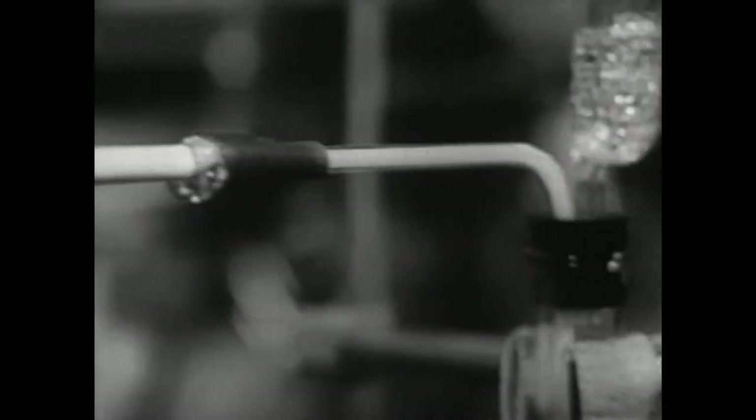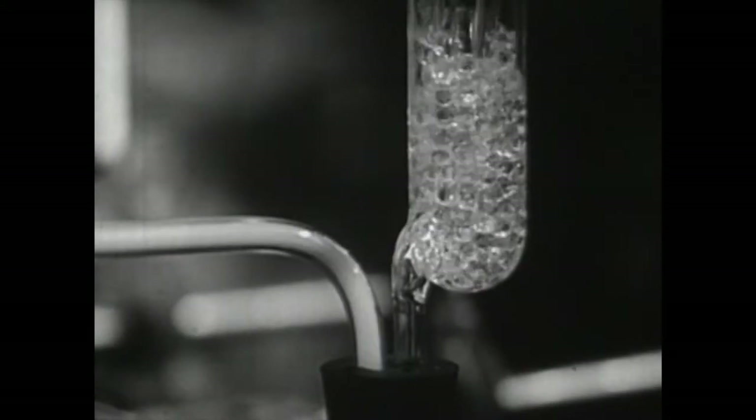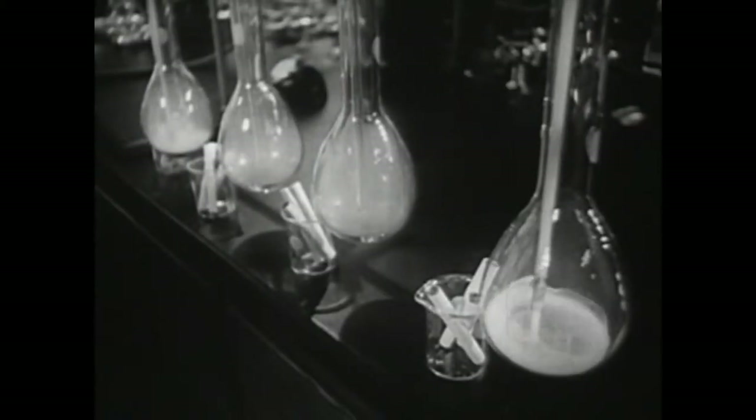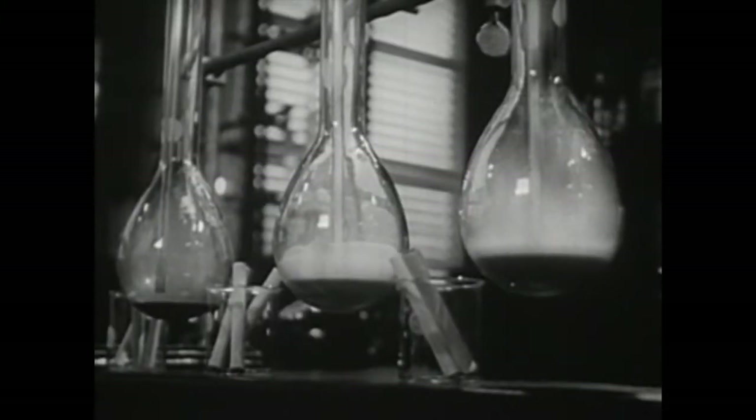All the products normally inhaled by a smoker are collected in these bottle traps filled with liquids. Supplementary traps called bubblers catch any substances not collected in the flasks. The liquid in two of the flasks absorbs the nicotine, and in the other two flasks it collects the tarry substances out of the burning tobacco.